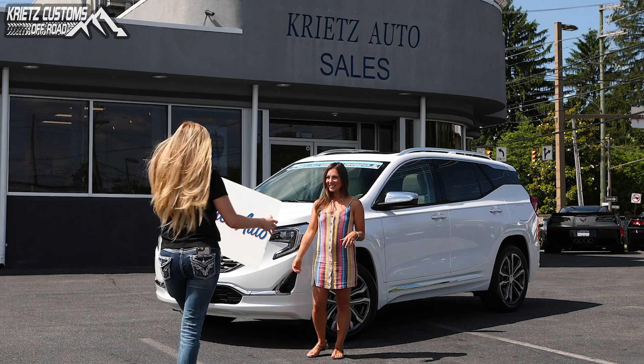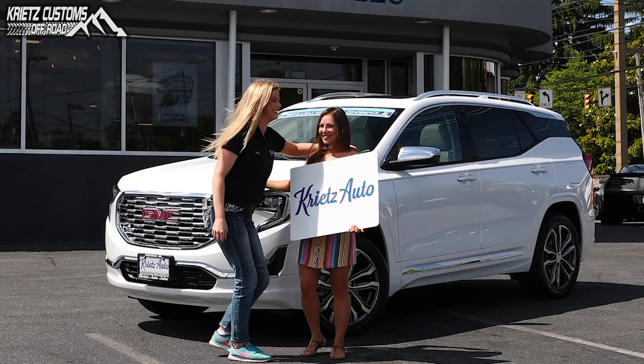By getting approved online, the sales process can take just one to two hours. Our lifted trucks and jeeps are certified, allowing you to know that you are covered if something does go wrong.